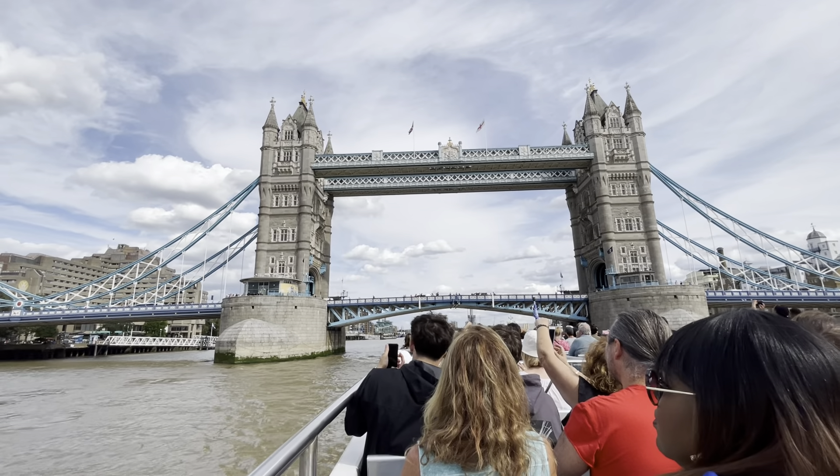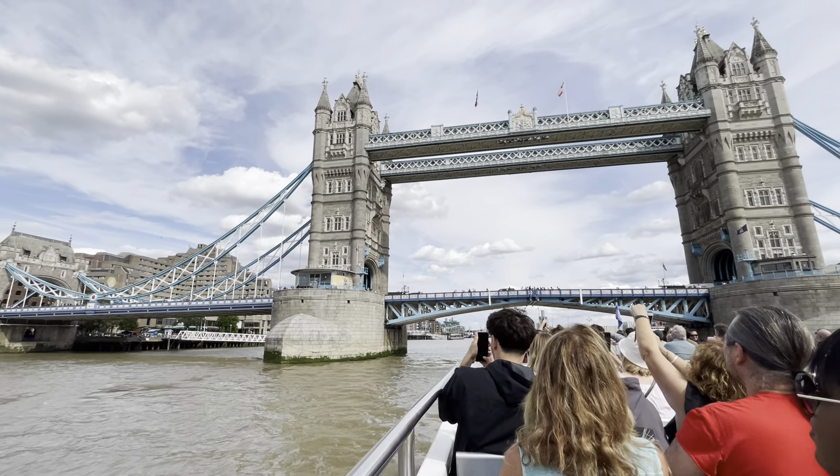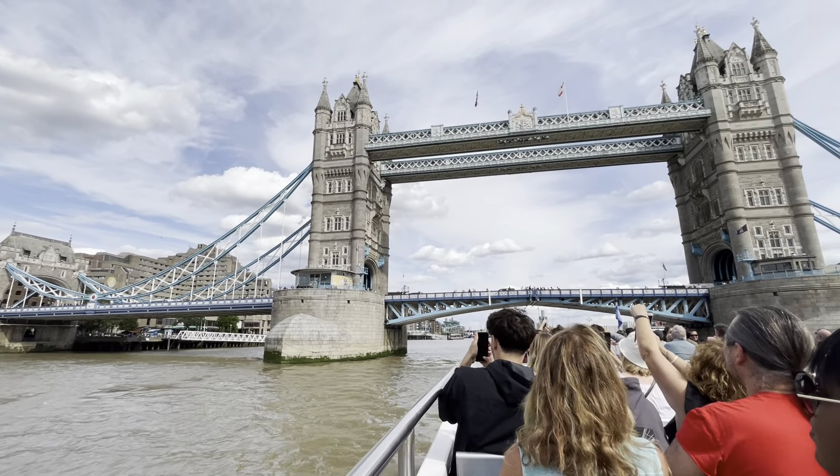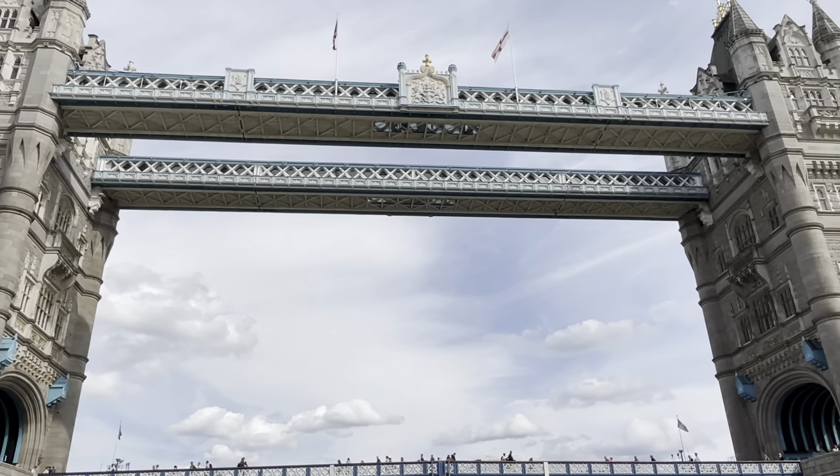So here we are at the last bridge of London — Tower Bridge, opened 1894. Now look up at the top; you can see the city badge. That means you are leaving the City of London. So today, on our journey, you have beaten all the traffic through central London.